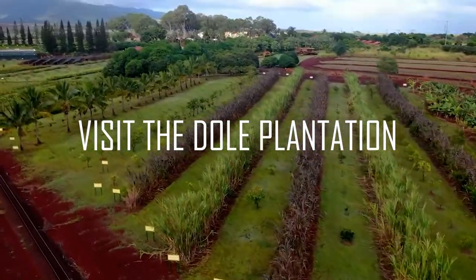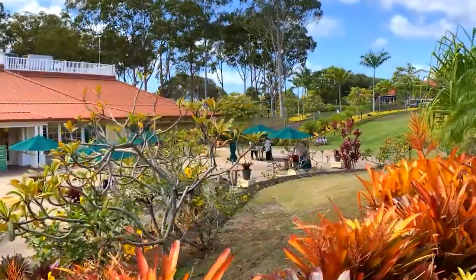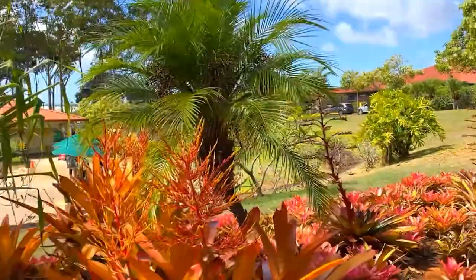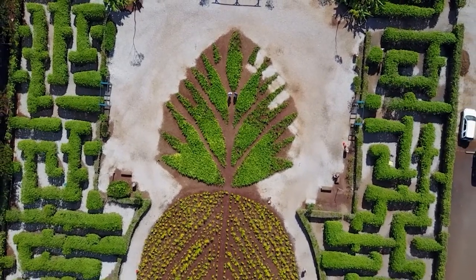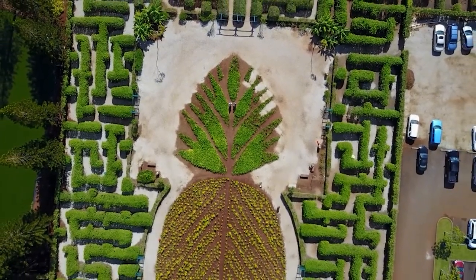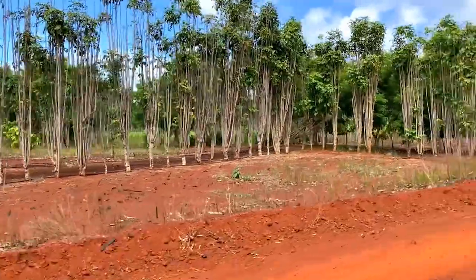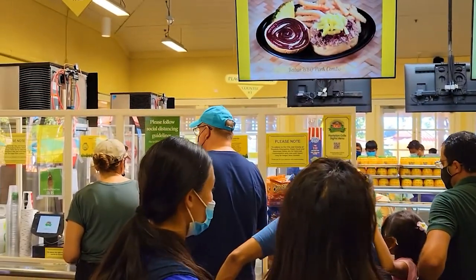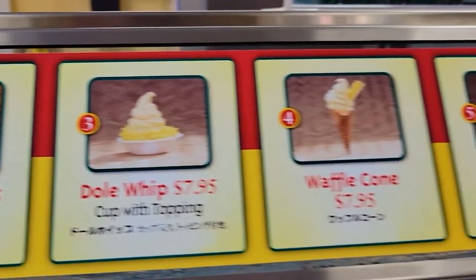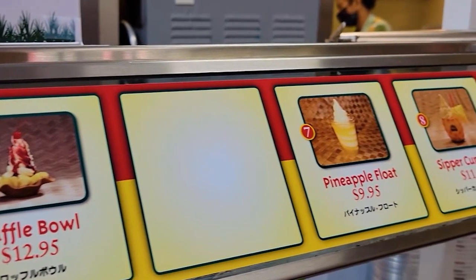Number 8: Visit the Dole Plantation. If you like pineapples, you should visit the Dole Plantation near the North Shore. It's a fun, family-friendly place to visit, and admission is free. Activities include a pineapple-shaped garden hedge maze — claimed to be the biggest in the world. Dole also offers a plantation tour and a larger Circle Island Tour that takes you around the island's most iconic spots, starting and ending at the plantation. And don't miss the pineapple soft serve, known as Dole Whip, or a souvenir or two.